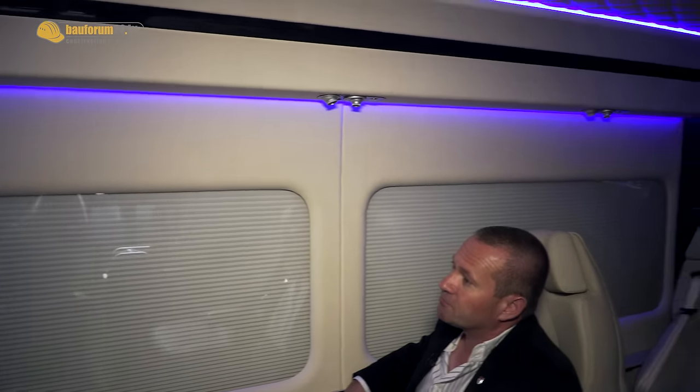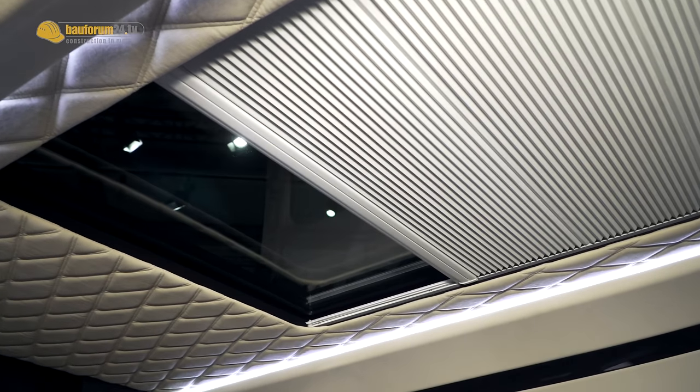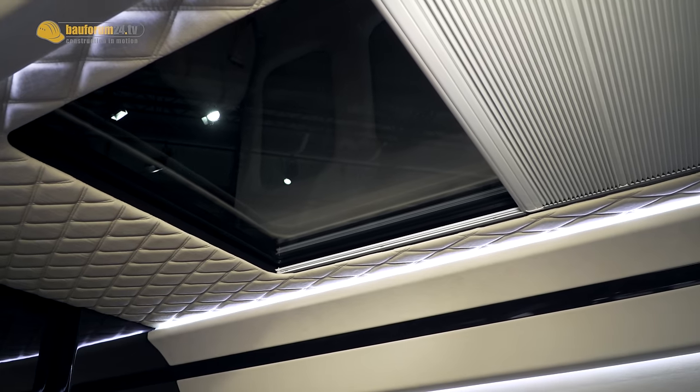One of the unique things to Sensati is that we have a huge two-metre double-glazed panoramic roof. The glass is solar reflective, but in very hot countries we still have a problem with heat, so the insulating blind really helps that.